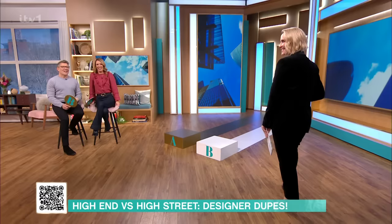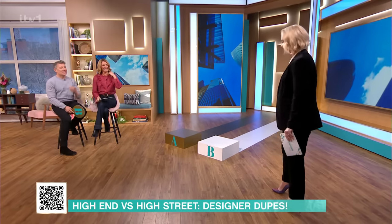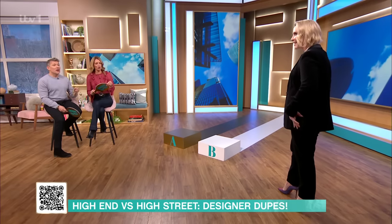Nice suit, Claire Richards! Thanks very much, love it. This is my little example of how we can do high street — a little Marks and Spencer number. It looked high-end, that would have gone high-end, Claire.